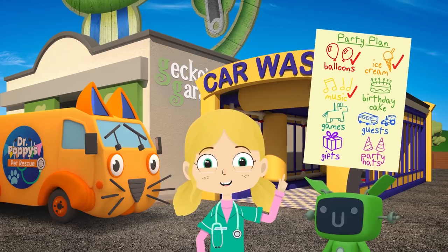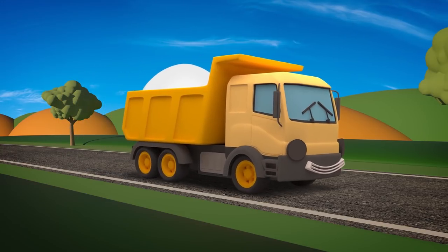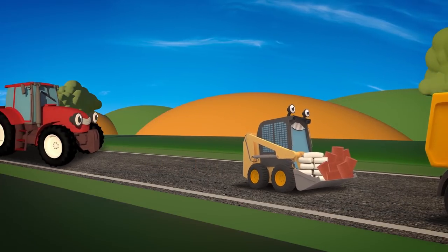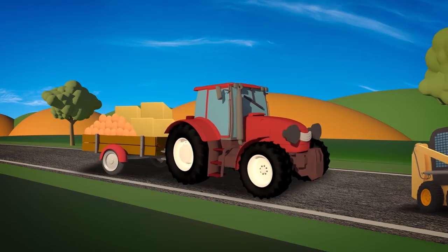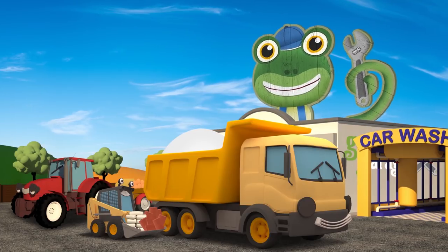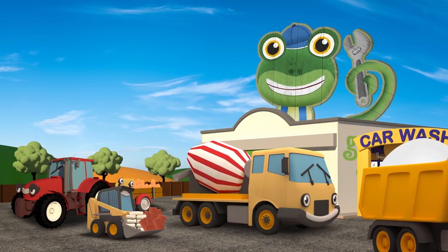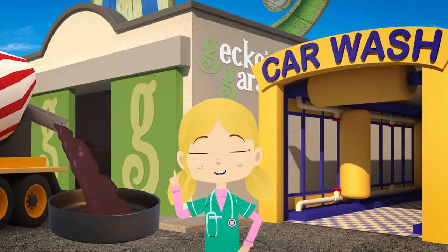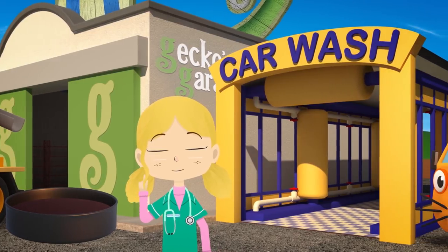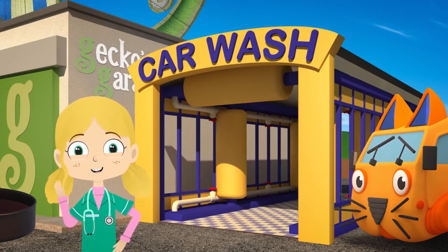Now we need to make a birthday cake. First we need the ingredients. Dylan is carrying the flour. Sid has the sugar and the cocoa powder. And here comes Trevor with butter and eggs fresh from the farm. We need to mix all of the ingredients together. I know — just the mixer. Celia! Now the ingredients are mixed and poured into that giant cake tin, we need to cook the cake. It's far too big for my kitchen oven. What are we going to do?